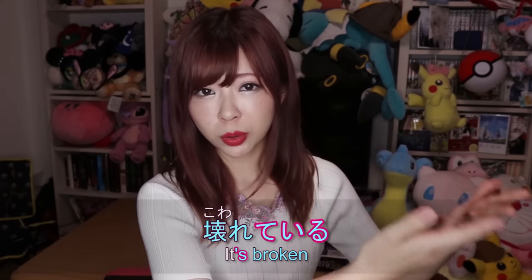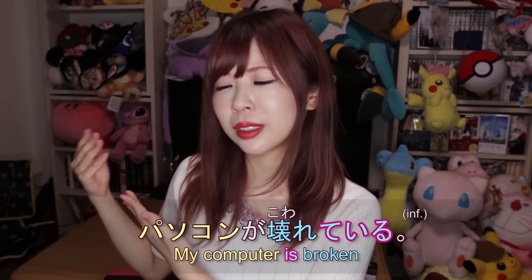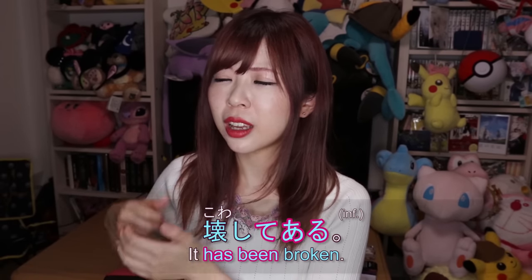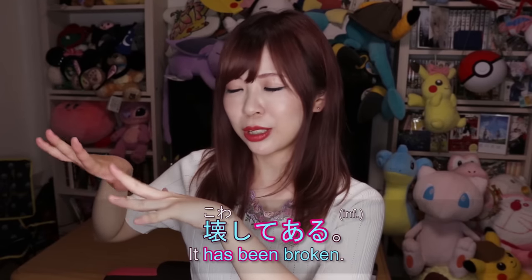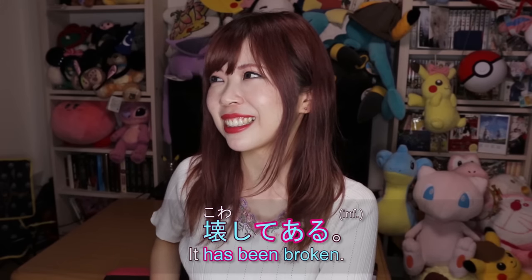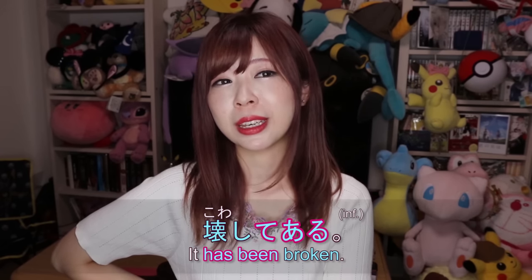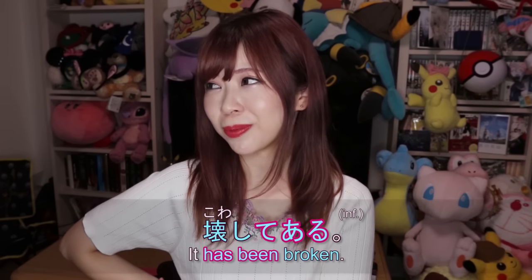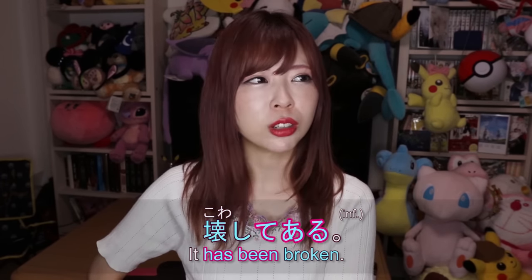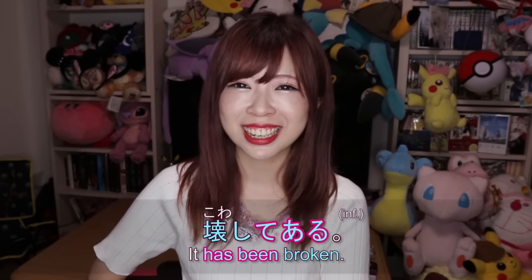For example, パソコンが壊れている means 'the computer is broken,' using the intransitive verb 壊れる. But if you use the transitive verb 壊す and say 壊してある, it sounds like somebody broke it on purpose and now it's broken — which is unusual. Maybe in a film context you might hear it, like 'yeah we already broke it for the scene' — that would be 壊してある.